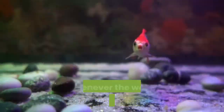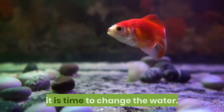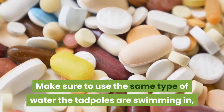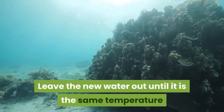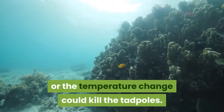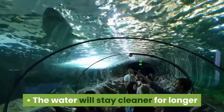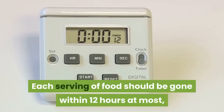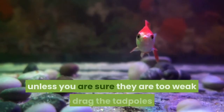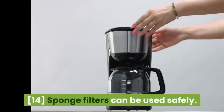Clean the water regularly. Whenever the water becomes cloudy or smelly, or when the tadpoles stay clustered near the top of the tank, it is time to change the water. Make sure to use the same type of water the tadpoles are swimming in, treated with dechlorination tablets if necessary. Leave the new water out until it is the same temperature as the existing water, or the temperature change could kill the tadpoles. Replace 30-50% of the old water with new water at a time. The water will stay cleaner for longer if you don't feed the tadpoles large amounts of food at once. Each serving of food should be gone within 12 hours at most. Avoid using aquarium water filters unless you are sure they are too weak to drag the tadpoles in. Sponge filters can be used safely.